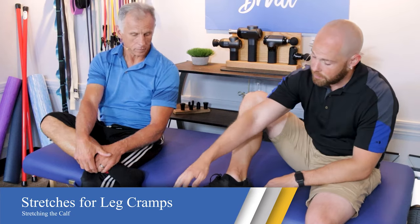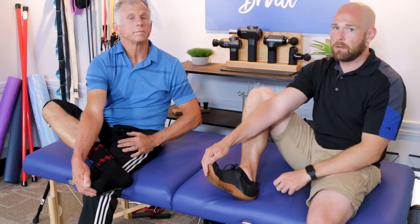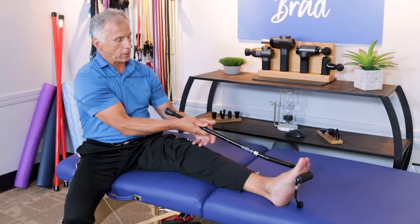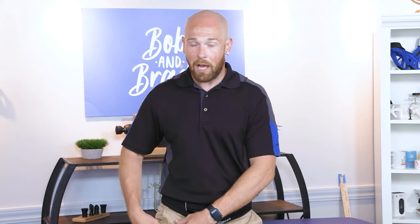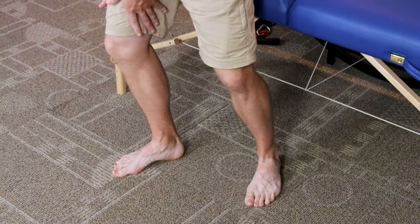To stretch the calf, simply bring your toes up like this, getting a nice stretch back here. Hold this until the cramp starts to subside. Another option is if you have a cane and you're in bed or in a chair, put it here and pull up that way to stretch that calf. If you're having a cramp when lying in bed, oftentimes simply standing up and putting body weight through that leg will help. Often I just have to get my heel down to the floor and then the tension will release and it'll feel better.